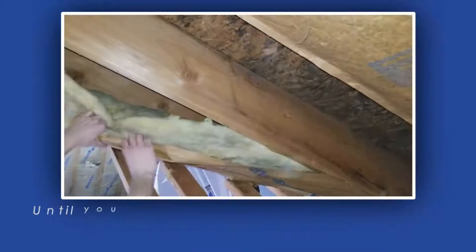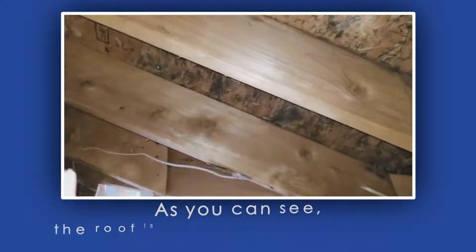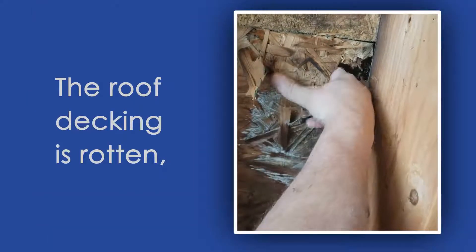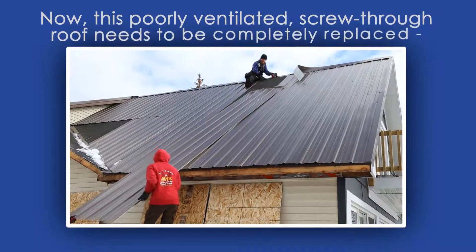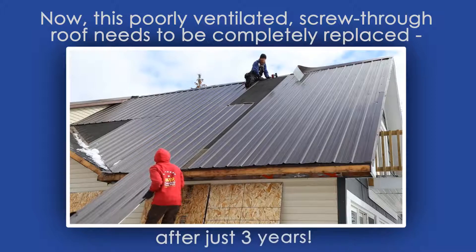This screw-through roof was just installed three years ago, and it looks nice — until you get a look at what's going on underneath the panels. As you can see, the roof is leaking in several places, the roof decking is rotten, and there's mold growth starting inside the home.